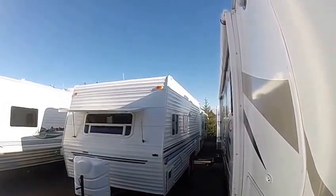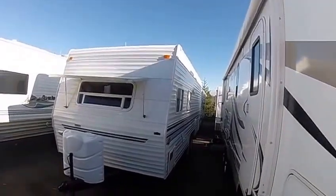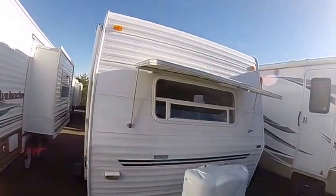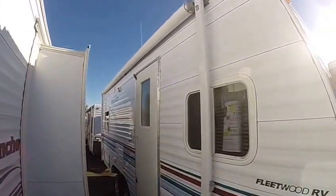Hi, this is Bob with Gibbs RV, and today we're looking at a 2001 Fleetwood Mallard 19N travel trailer. Just the right size to tow and stow. It's got the rock guard on the front window, outside locking storage compartments, and a big awning across the side.